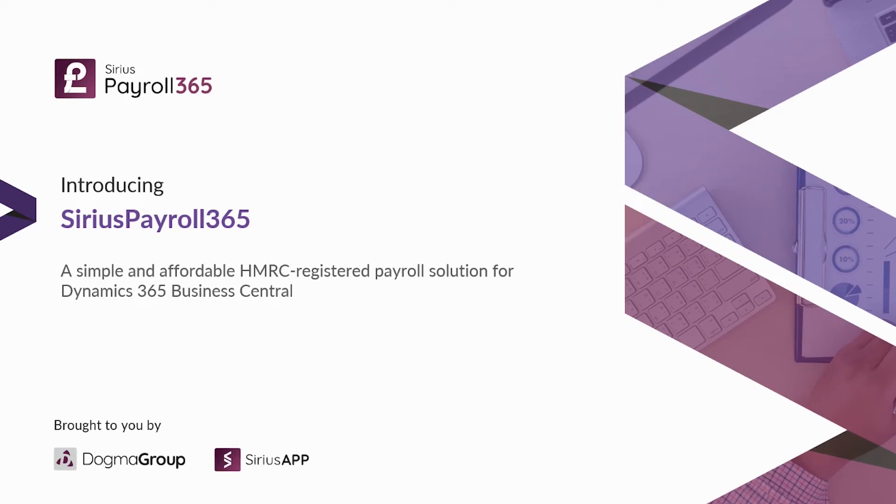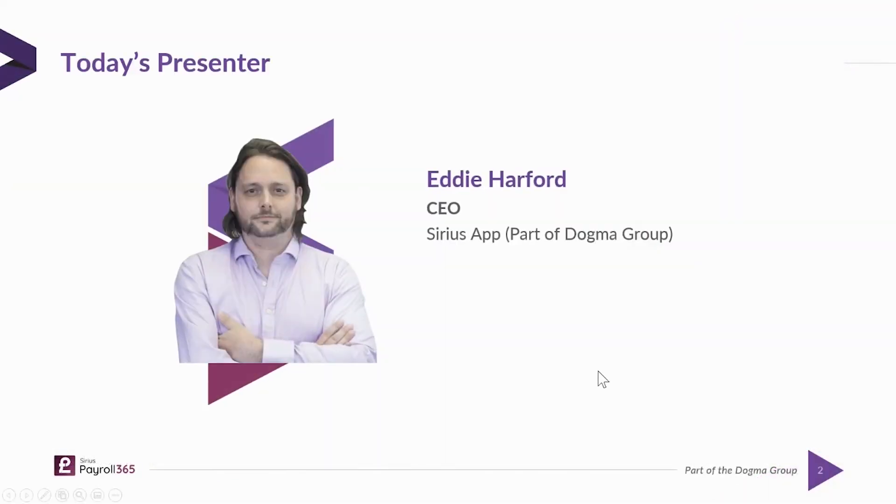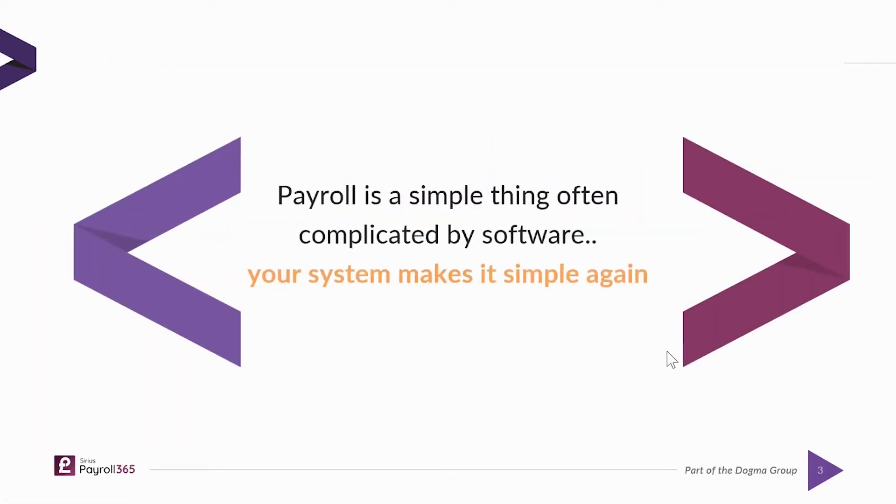Welcome to an introduction to Serious Payroll 365. My name is Eddie Harford. I'm the CEO and founder of Serious Apps and also the Dogma Group. Today I want to introduce you to a product that we've built called Serious Payroll 365, which is a fully integrated solution into Business Central and fully HMRC compliant.